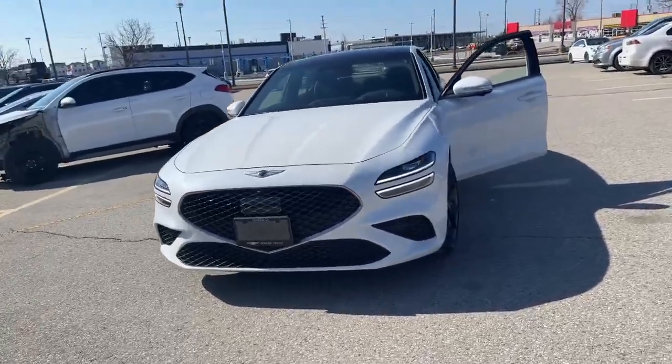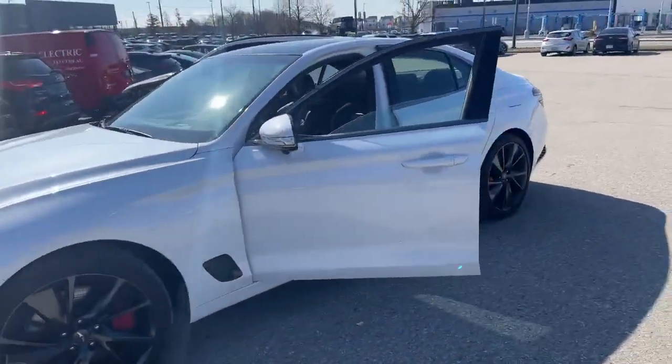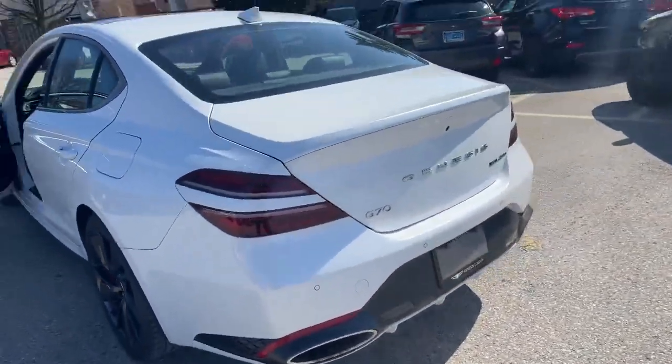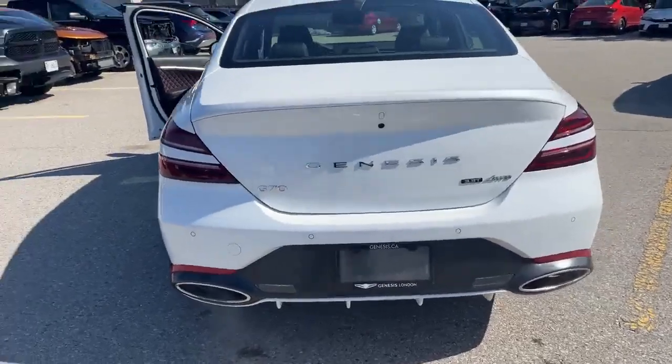Hey everyone, it's AJ here from Genesis London and Finch Hyundai, and I got some great news for you. This former demo G70 — this is uni white with the black obsidian black interior with the red stitching — is currently up for grabs.